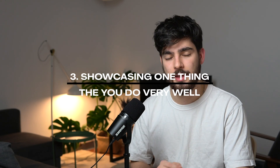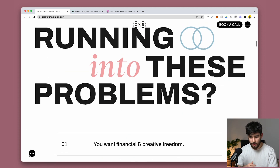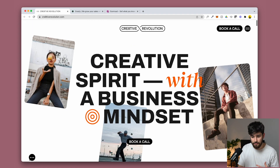Next on the list is showcasing one thing that you do very, very well. A lot of websites try to showcase multiple things and end up with a muddy, unclear result. On creativerevolution, it's 'discover your creative capital' — you probably know it as human resources. They explain exactly what they do, show their app, show the goal, and show the problems you're running into, narrowing you down to their specific ideal customer. If you're looking for that type of solution, the CTAs are right there. It's showcasing exactly what they do in a very simple, well-done way.